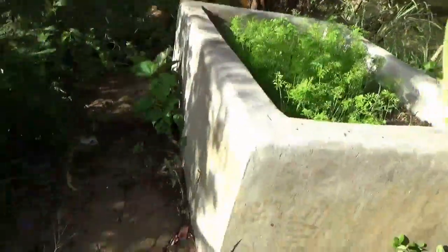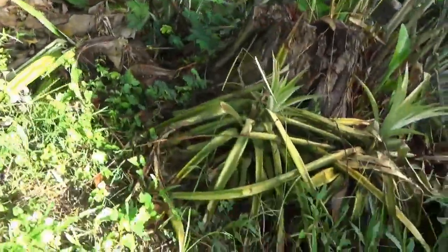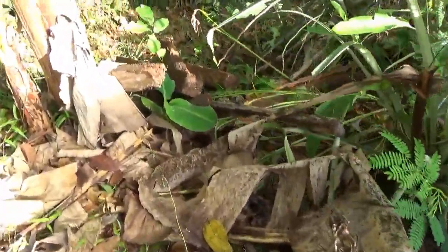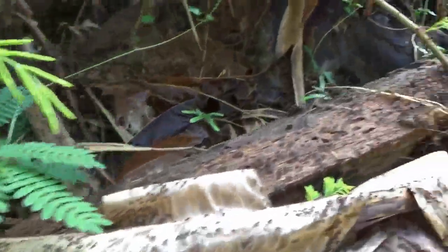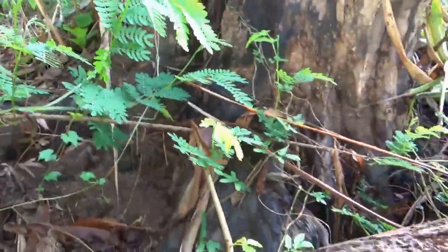Look at this — termites again, they're everywhere today. Red ants over by the chickens too. A whole troop of these termites is moving — hundreds, thousands of them in rows. Look at all of them going over here into the tree, right up into it.